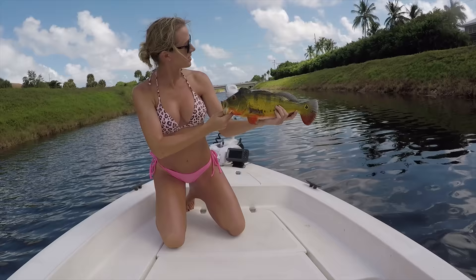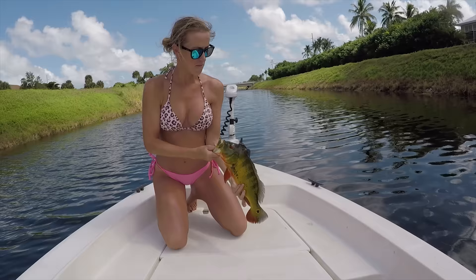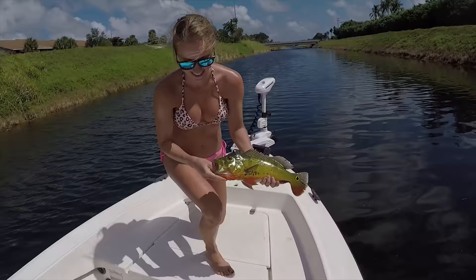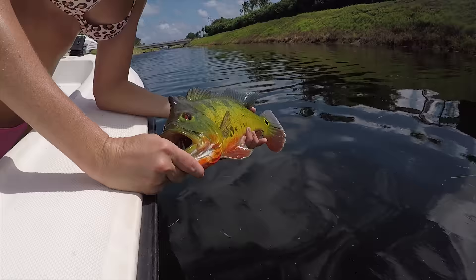I'm gonna try it — I'm definitely gonna fall in. No, no, don't fall in. Fishy — ouch! It bit me. Alright, you have your release.